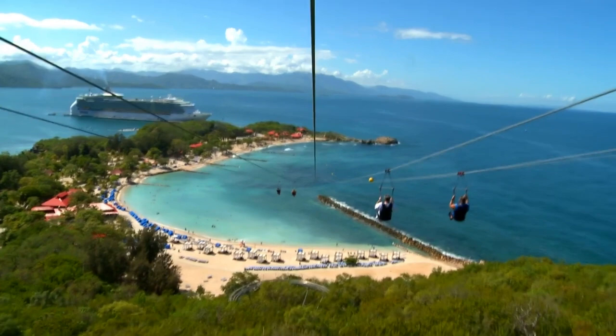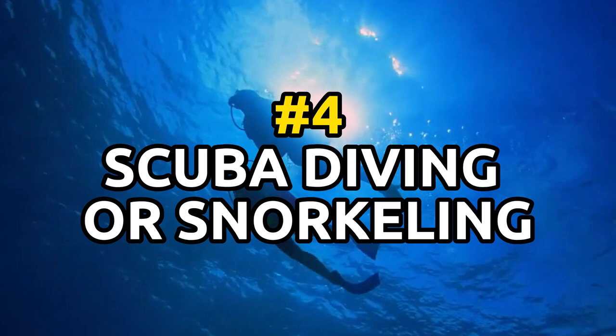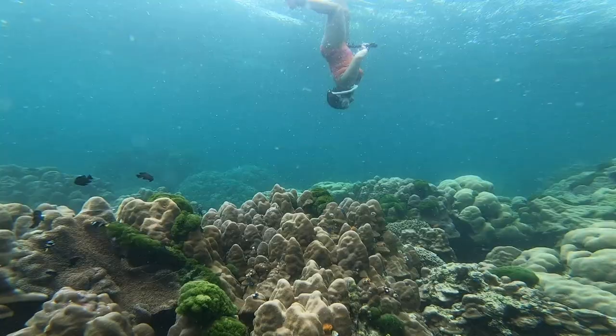Number four: Go scuba diving or snorkeling. The waters surrounding Playa del Carmen are rich in life, making it a popular spot for scuba diving and snorkeling.